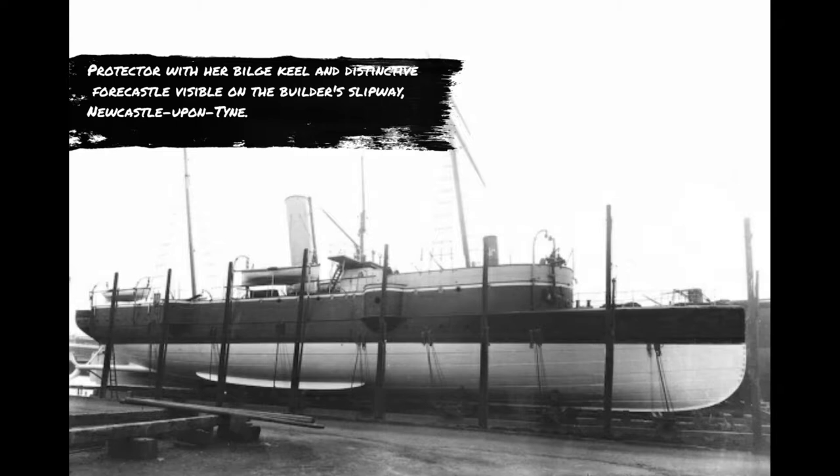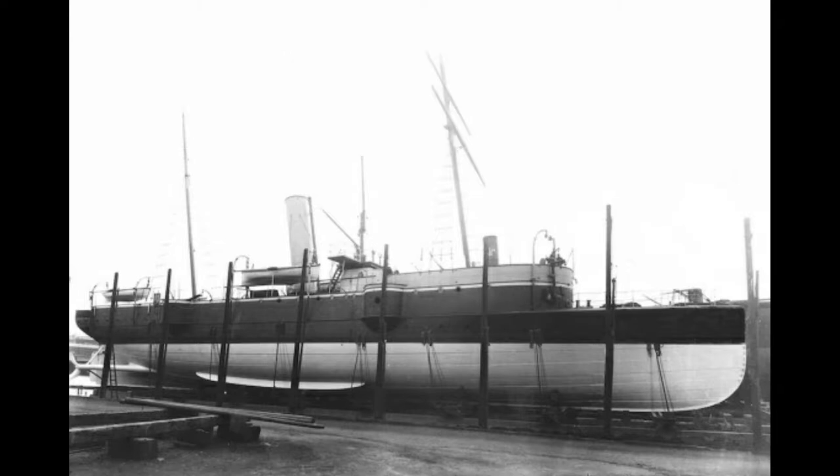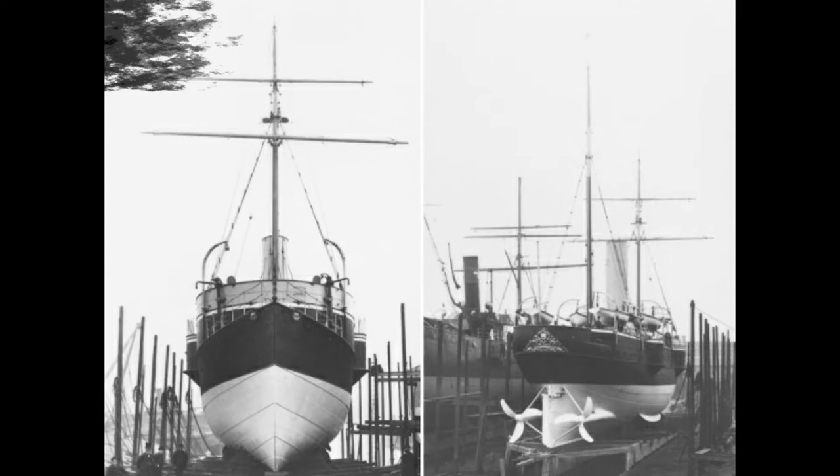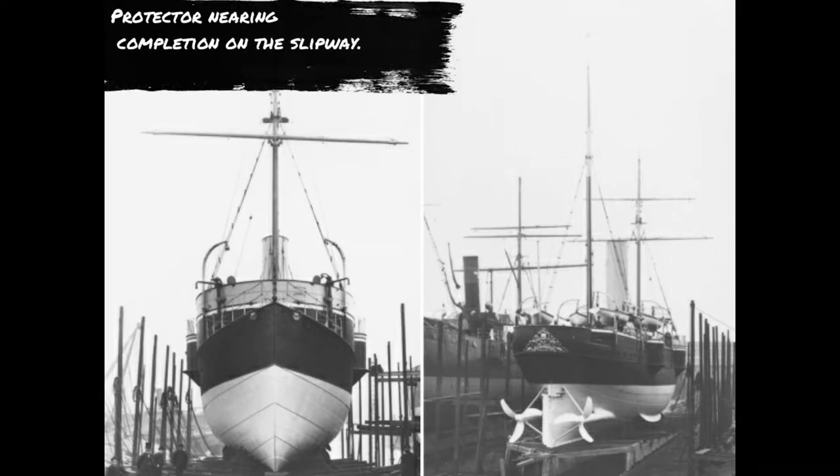The ship was built by William Armstrong and Co., Newcastle upon Tyne, laid down in November 1882. Based on a flat-iron gunboat design, she was one of the largest of the type and was classified as a light cruiser, with a displacement of 920 tonnes, a length of 55 metres, a beam of 17 metres, and a draught of 3.7 metres.